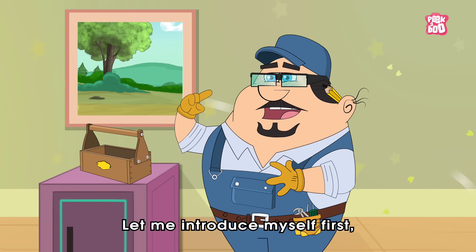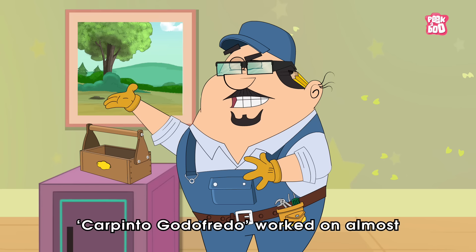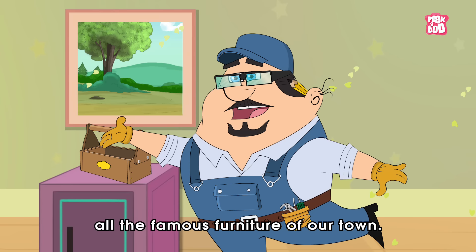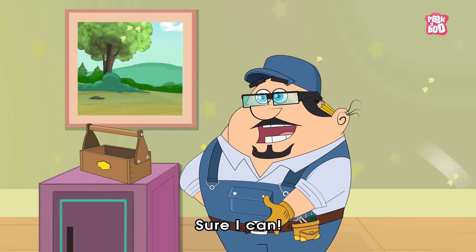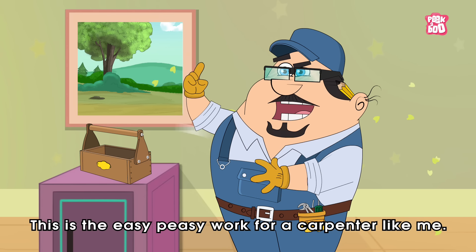Let me introduce myself first. I'm the world-famous carpenter — I've worked on almost all the famous furniture in our town. Now tell me, how can I help you, sir? Can you fix this window? Sure, sure I can — this is easy peasy work for a carpenter like me!